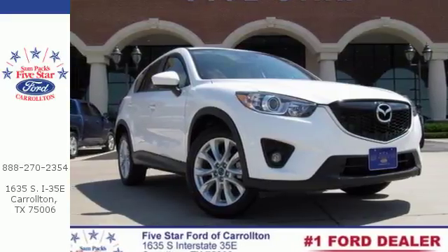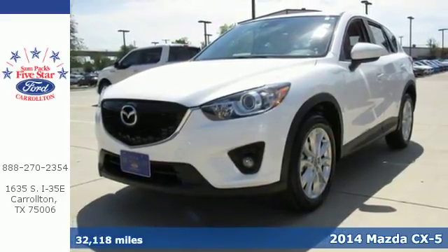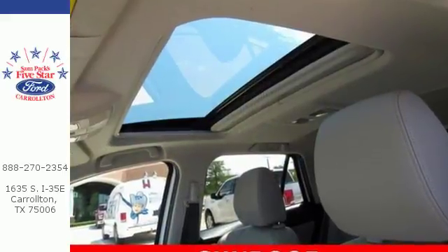It's a 2014 Mazda CX-5 Grand Touring. Going with a crossover doesn't have to mean compromise anymore. Drivability and fuel efficiency combine for a great experience in this CX-5.